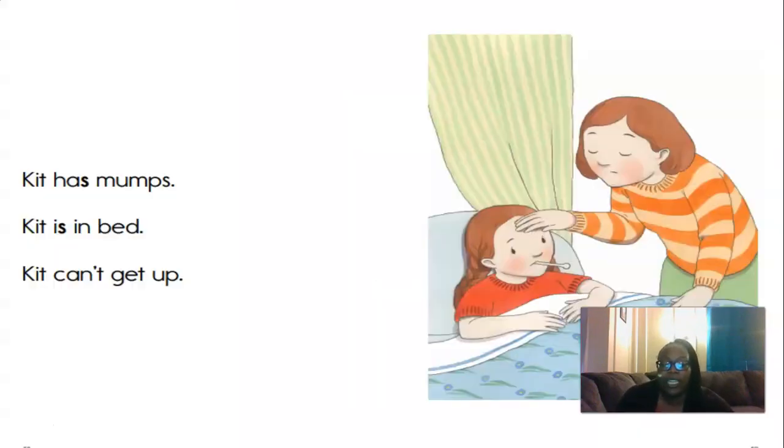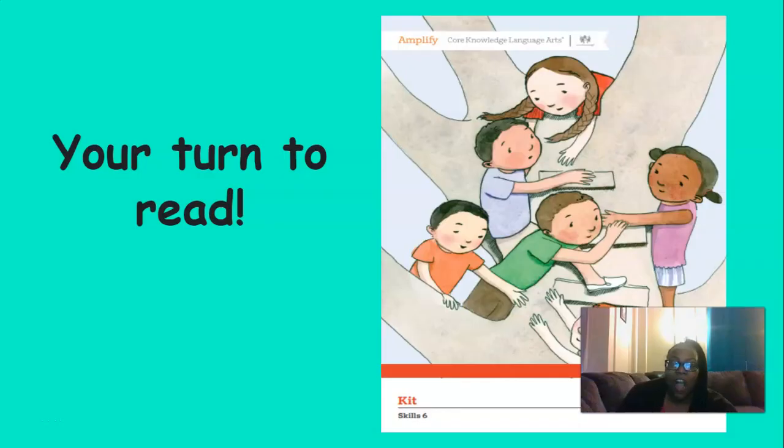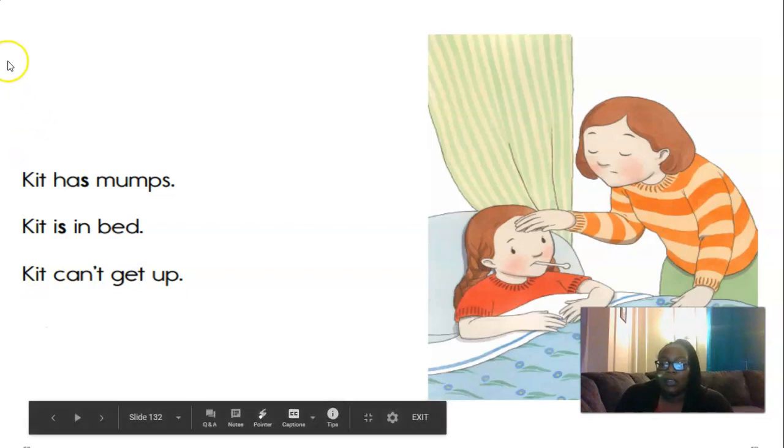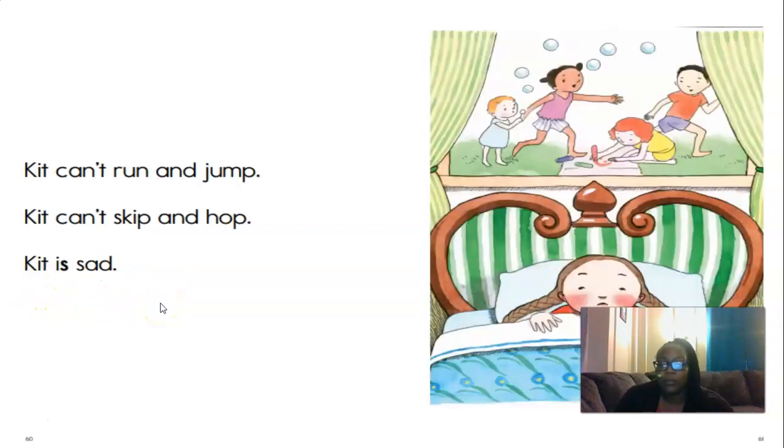All right, I'm going to read it first and then we're going to read it together. Kit has mumps. Kit is in bed. Kit can't get up. Kit can't run and jump. Kit can't skip and hop. Kit is sad. Oh man, oh poor Kit. Now it's your turn to read with me. Take out your pointer fingers — we're going to read from left to right. Kit has mumps. Kit is in bed. Kit can't get up. Kit can't run and jump. Kit can't skip and hop. Kit is sad.